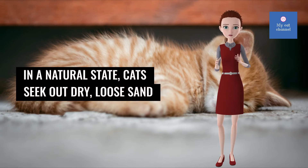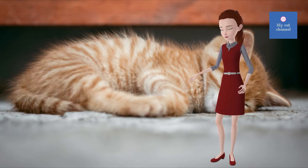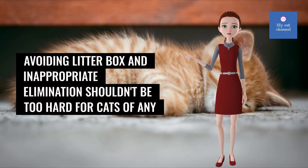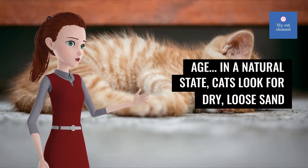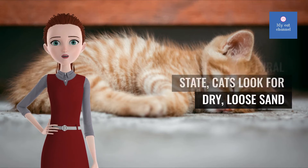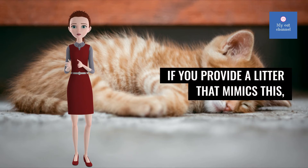In a natural state, cats seek out dry, loose sand or soil in which to urinate and defecate. If you provide a litter that mimics this, you will have a good chance of having your cat use the box without problem.